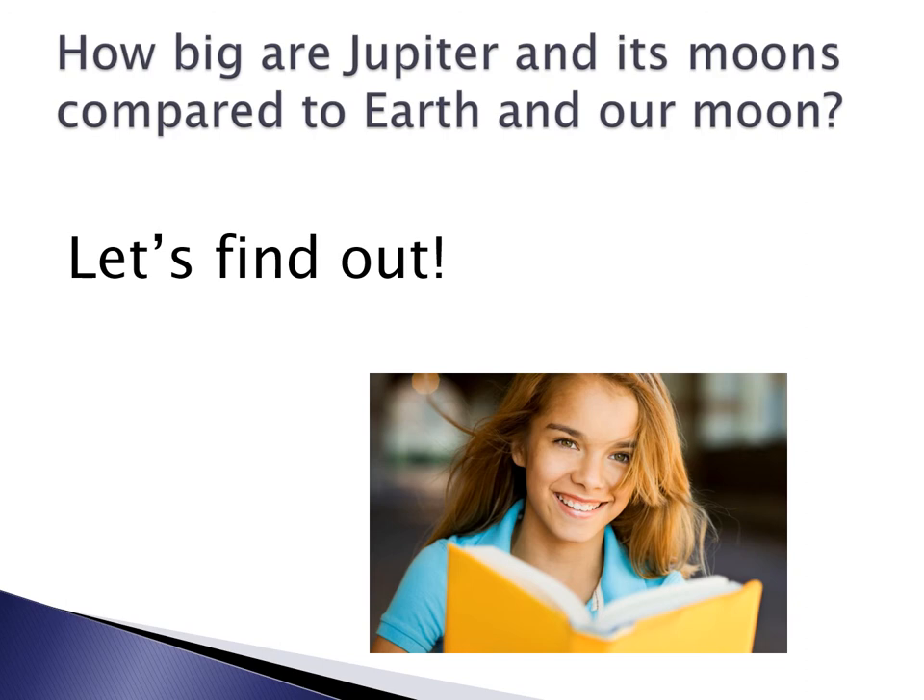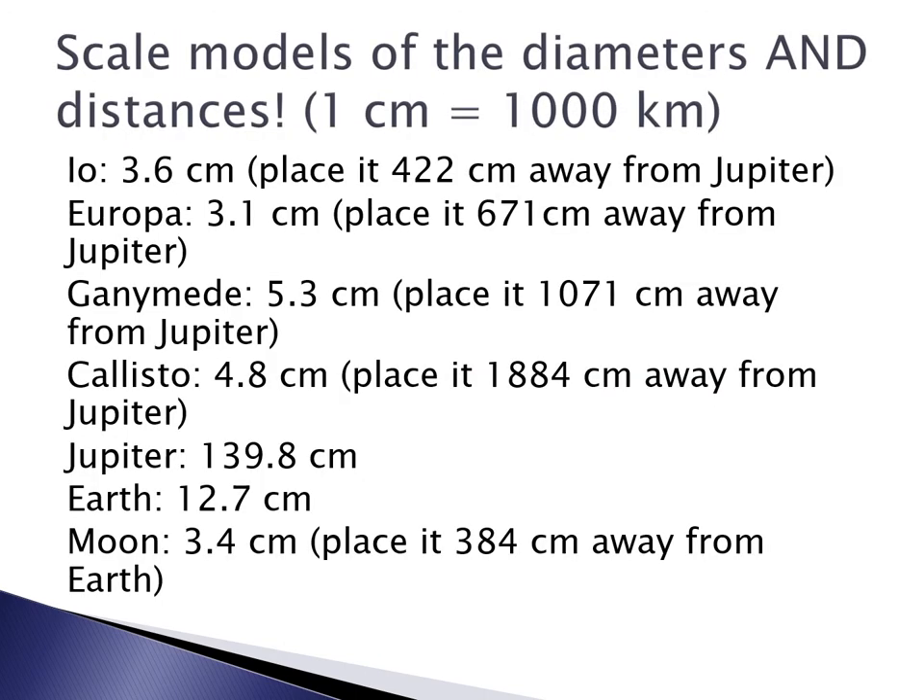What I like to do with young people — and people who are young at heart and adventurous — is to make a scale model of Jupiter and its moons and compare it to the Earth and our moon. You're going to need a lot of space if you're going to do this model. We're going to model the diameters of these objects and their distances apart, and my scale is going to be one centimeter equals 1,000 kilometers.